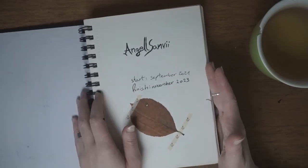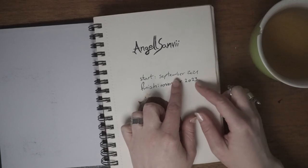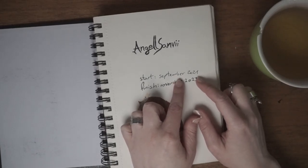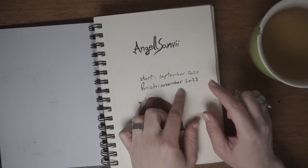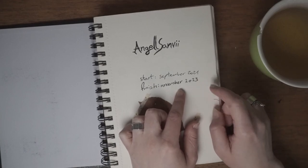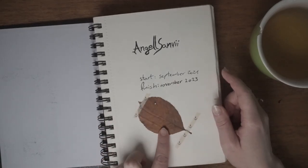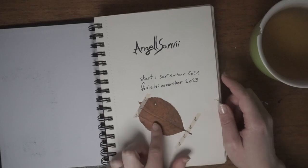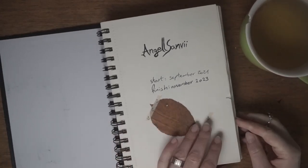The first page is the signature. I started it in September 2021 and finished it in November last year, so I had this sketchbook a long time. And there's a random leaf that I taped in. I'm also losing my voice for some reason.